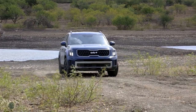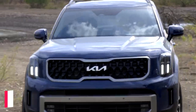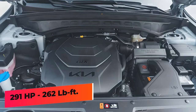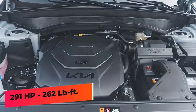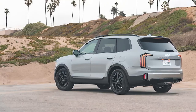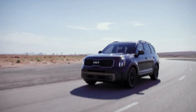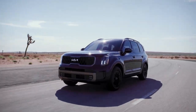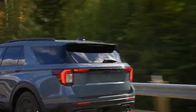The Ford Explorer also offers a powerful turbocharged 3.0-liter V6 engine in the ST trim, producing 400 horsepower and 415 pound-feet of torque, which is also optional on the Platinum. The 2024 Kia Telluride, meanwhile, comes with a naturally aspirated 3.8-liter V6 making 291 horsepower and 262 pound-feet of torque, paired with an 8-speed automatic transmission. All-wheel drive is optional across the board. The Telluride accelerates from 0 to 60 in 6.8 seconds, while the Explorer does it in 6 seconds.